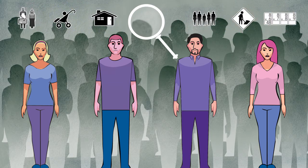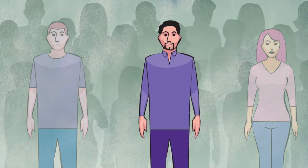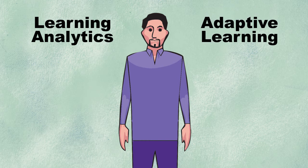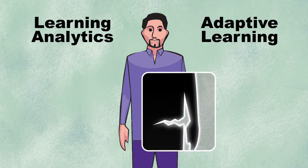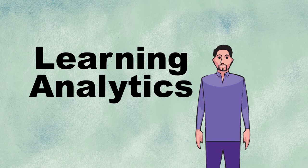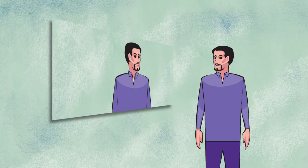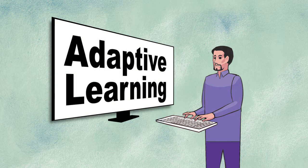Diagnosing these problems and helping your students solve them can be difficult, and it's time-consuming. But tools like learning analytics and adaptive learning can help identify struggling students, clarify the reason for their problems, and offer solutions. Learning analytics can help students get better at self-regulated learning by allowing them, and their instructors, to become more aware of when they're struggling. And adaptive learning can provide students with extra coaching.